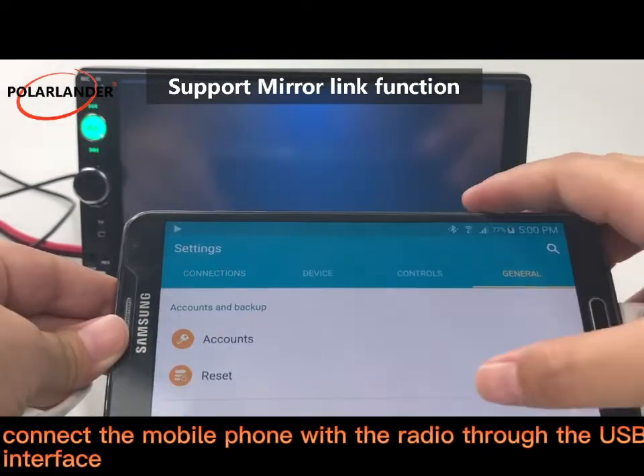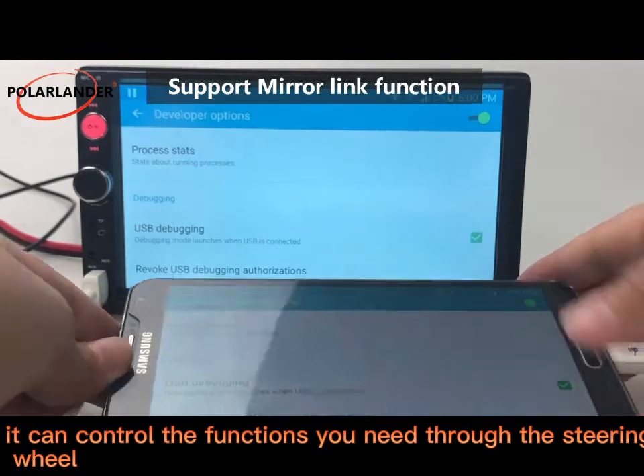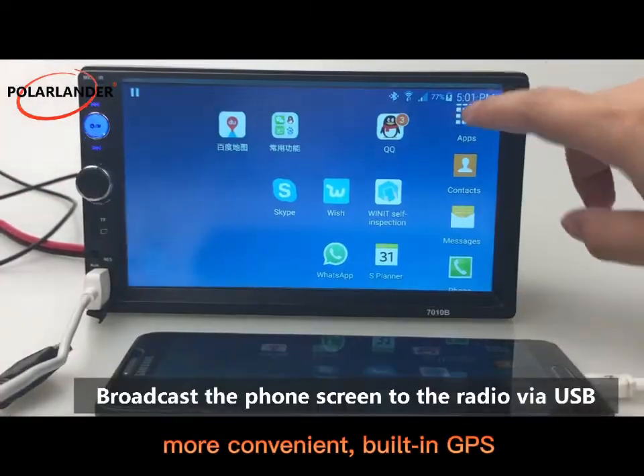Support the use of MirrorLink — connect the mobile phone with the radio through the USB interface. It can control the functions you need through the steering wheel, more convenient. Built-in GPS.